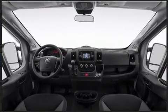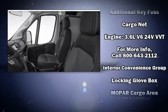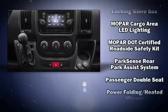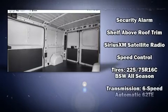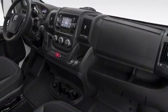Passenger security is always assured thanks to various safety features such as head curtain airbags, front and side impact airbags, traction control, brake assist, a security system, and four-wheel disc brakes with ABS. For added security, dynamic stability control supplements the drivetrain.